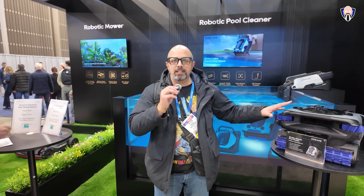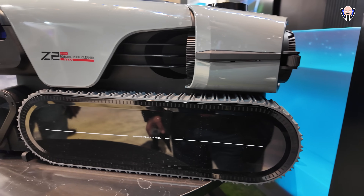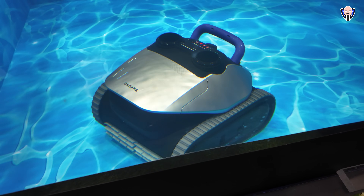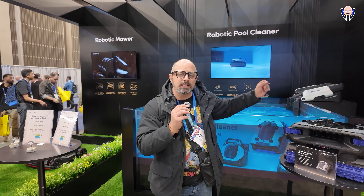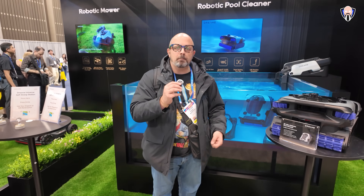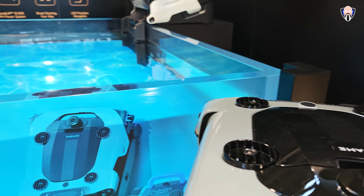Now at the Z2 section of the Dreamy booth, we're looking at three models of robot pool cleaners. The Z2 Ultra right next to me features quad-motor suction power, pool skimming, and tracking technology. The Z2 Pro features dual-motor and the standard Z2 a single motor. Both the Z2 Pro and Z2 Ultra feature wireless charging and a dock that lets the cleaner exit the pool, charge, and be ready for the next session — all without human involvement. All models are app-controlled.